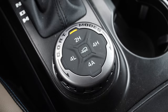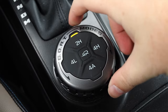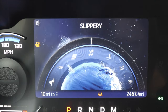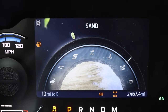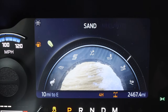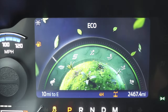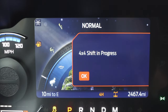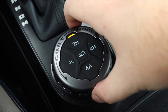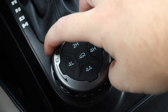Down below the shifter, I have a multi-purpose dial. If I twist it on the outside I can go through my different drive modes: normal, eco, sport, slippery, mud or ruts, sand, and baja — then back to normal. Like the Ford Bronco Sport, the direction in which I twist the dial is the opposite direction in which it moves on the screen, which is kind of disorienting. But other than that, I really love all of these modes. On top of that dial you get your specific four-wheel drive settings: two high, four high, four low.